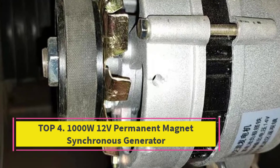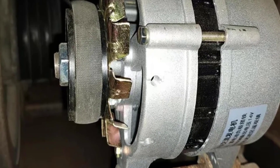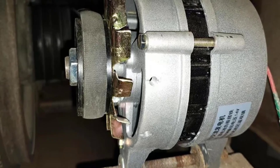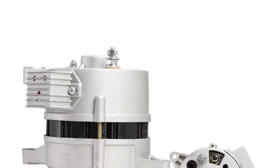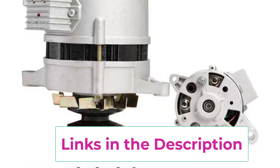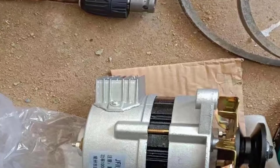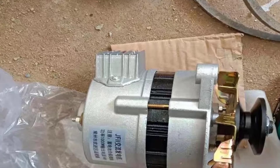Top 4: 1000W-12V Permanent Magnet Synchronous Generator (PMA). This is a high-performance dual-purpose generator designed for both AC and DC charging applications. Featuring advanced permanent magnet technology, this generator ensures efficient power generation with minimal energy loss, delivering reliable performance in wind, hydro, or motor-driven systems. Engineered to operate effectively at low RPM, it can produce consistent power even in low-speed conditions, making it ideal for renewable energy setups.